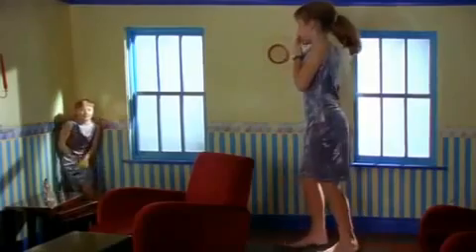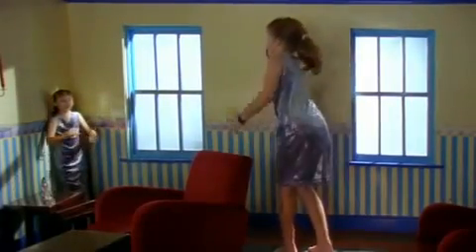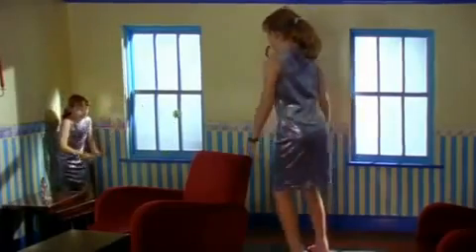Your brain simply will not let you see the room as it actually is. Instead, it uses its store of memories to take a shortcut, creating an image of this room based on how you expect all rooms to look.